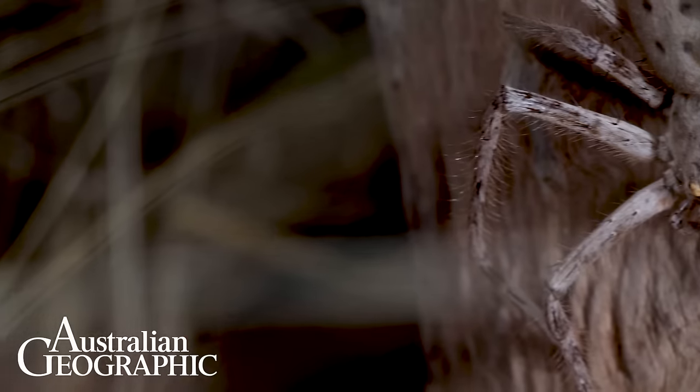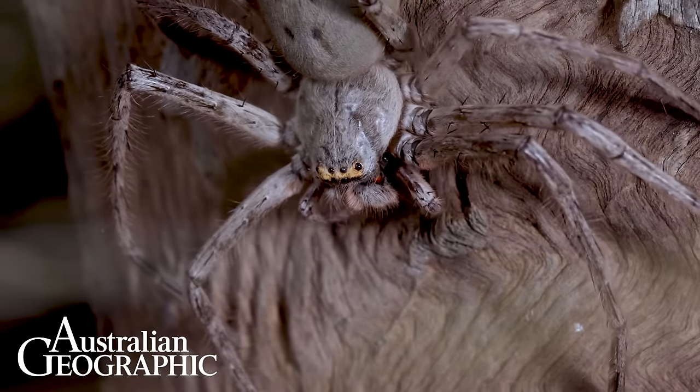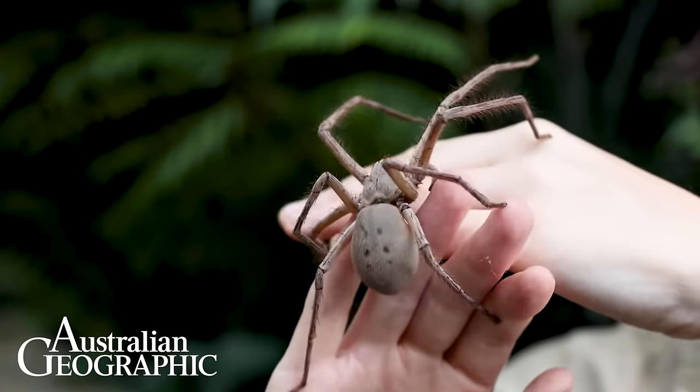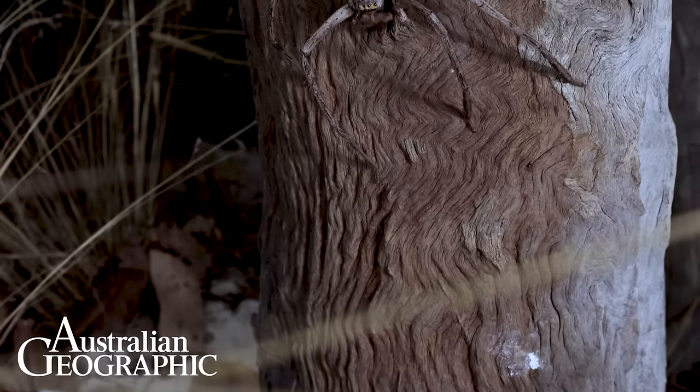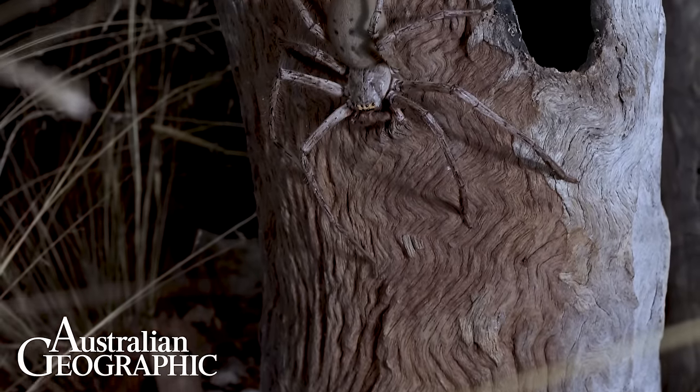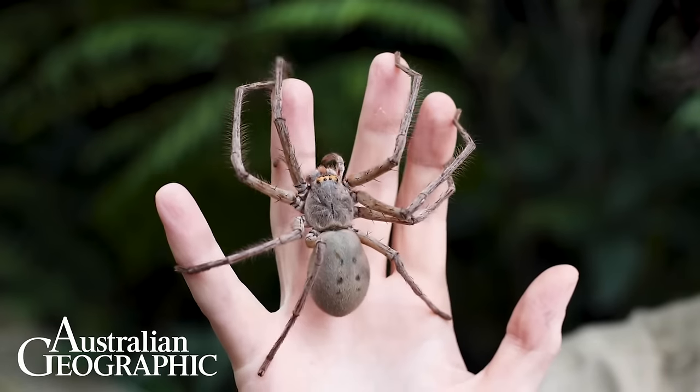They ambush live prey from tree trunks or rock faces — it's usually insects, sometimes other spiders, and even small vertebrates like lizards and frogs and the occasional small mammal. They do have venom but it's not dangerous to people and they'd rather run away than bite. Of all the huntsman spider species, giant green-bellied huntsmen are one of the largest, and they can easily stretch over the size of a human hand, which is plenty big enough for most people.